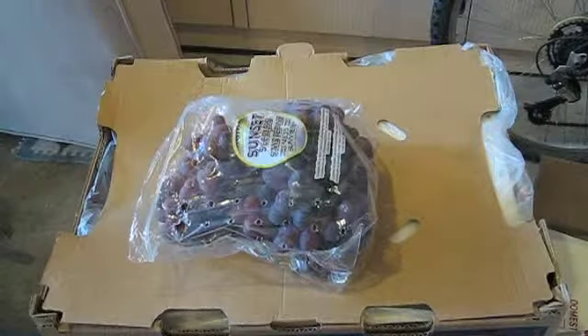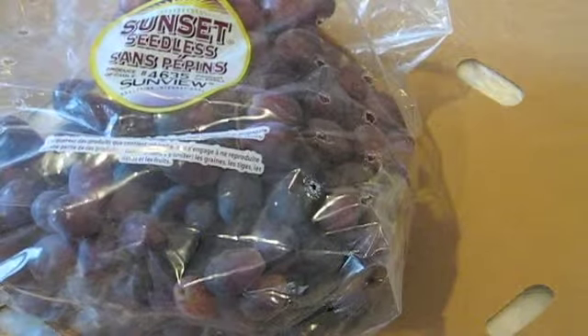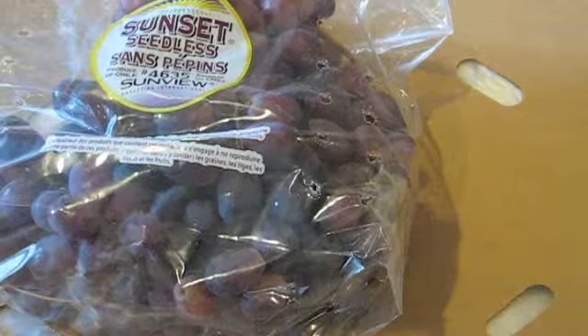The next thing we have here is grapes. I'm not going to open this one — I have one open already. This is what they look like. They're just a red grape. This particular grape does not juice very well.